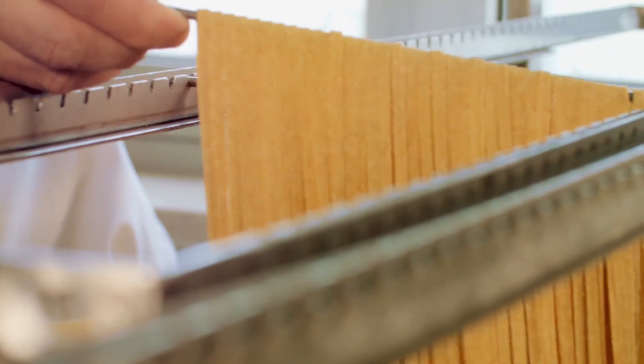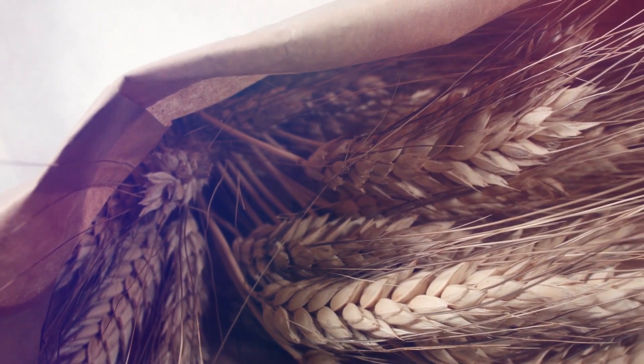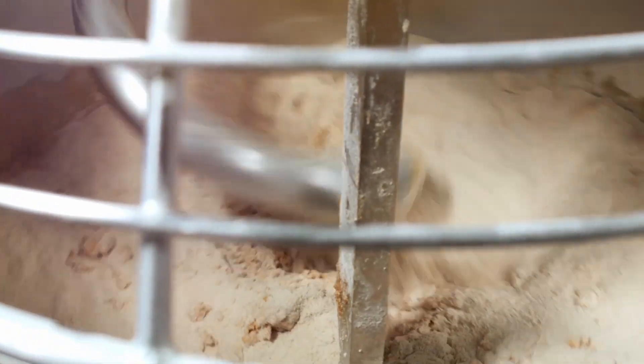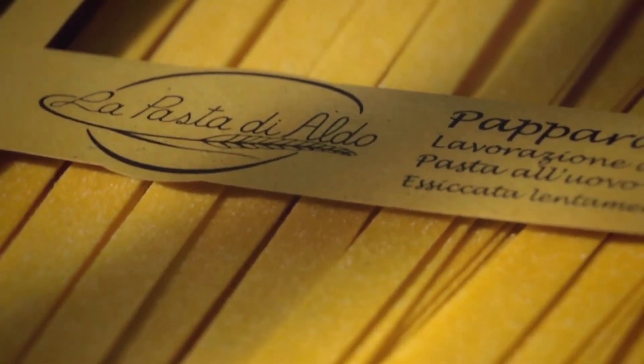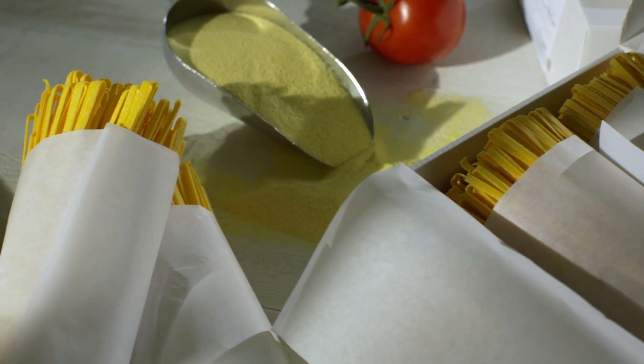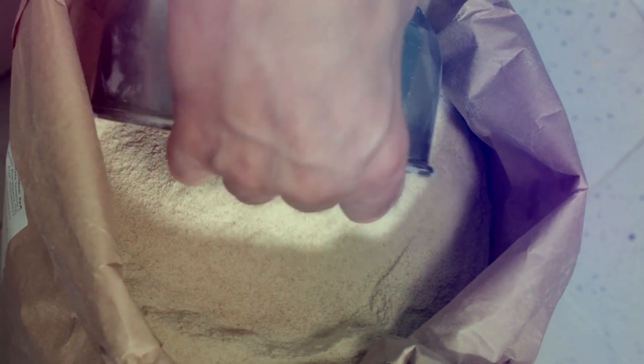High-quality artisan pasta making — tradition and innovation are key elements for creating an excellent pasta. La Pasta di Aldo is pleased to present its latest whole wheat creation: Neno.